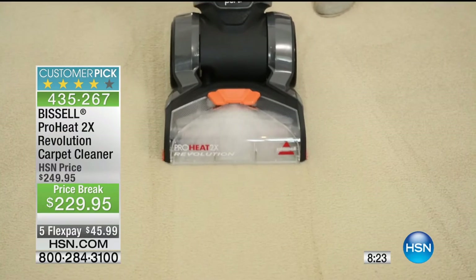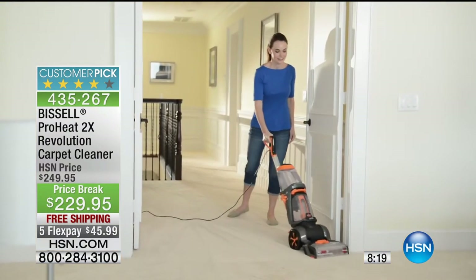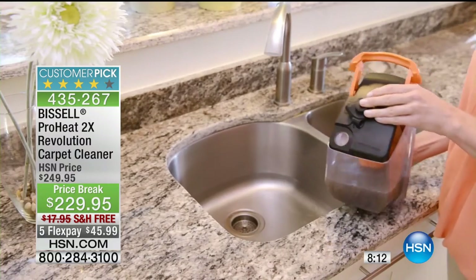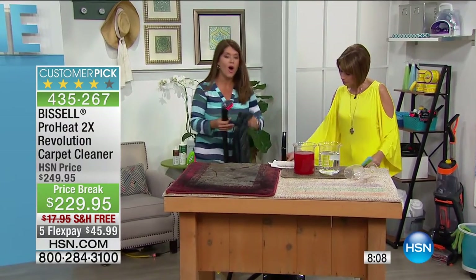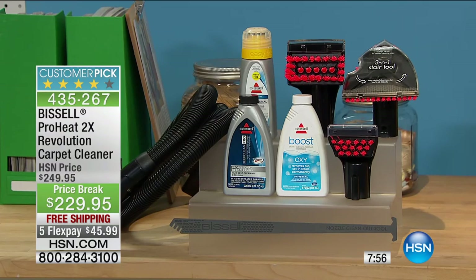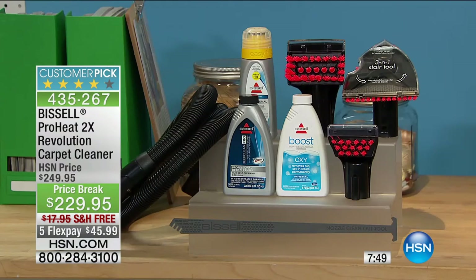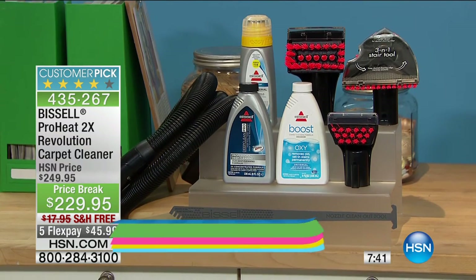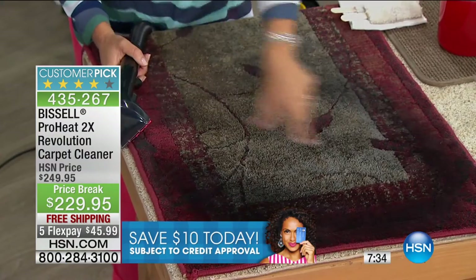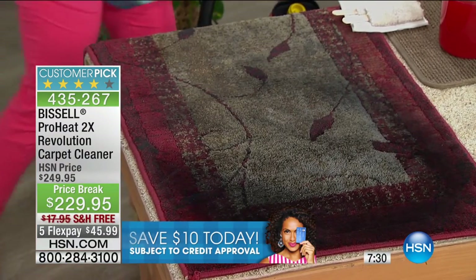It weighs just 17.5 pounds and the hose is detachable — not cumbersome. All tools come in a storage bag so you don't lose them. You're getting the deep-reach tool and the brand-new three-in-one stair tool for professional-clean stairs. Now look at this rug — it's been vacuumed and doesn't look so bad. But watch: applying the formula with the powerful suction, scrubbing with Heat Wave Technology and the 2X concentrated formula — look at what you're able to do, even with the handheld.